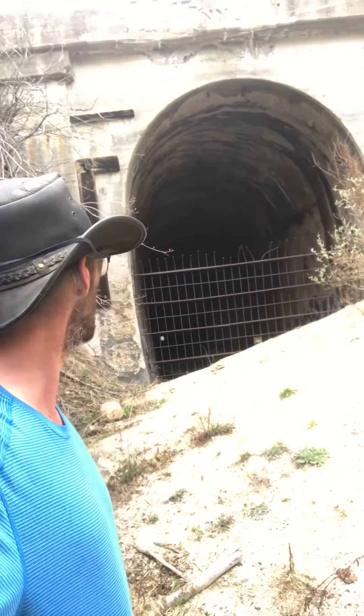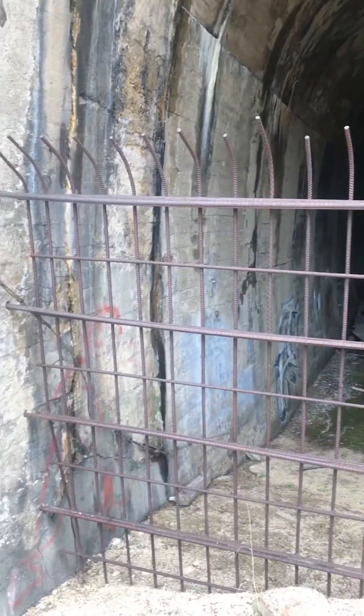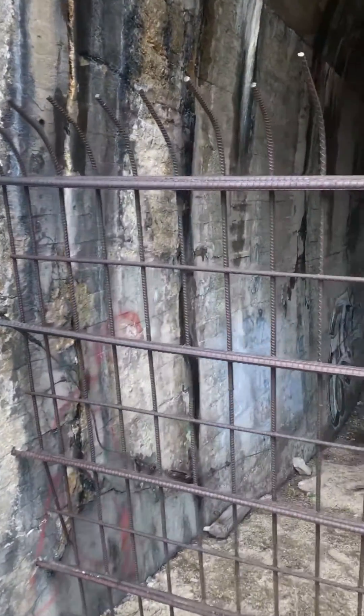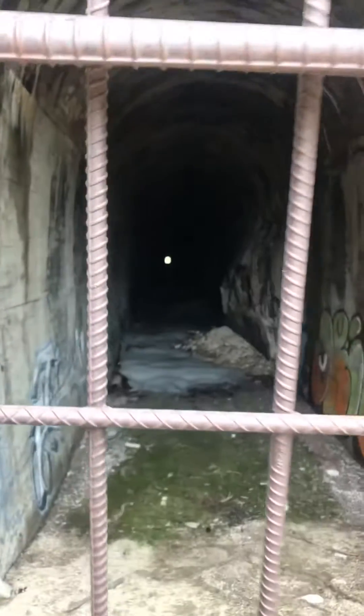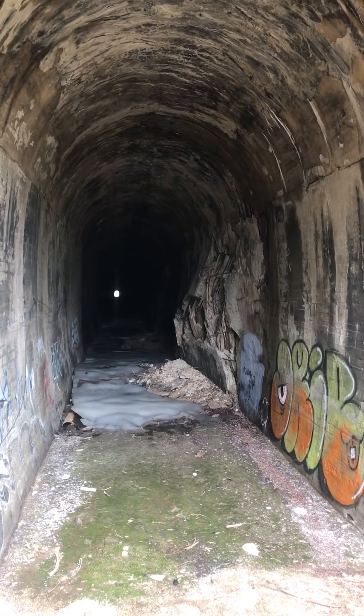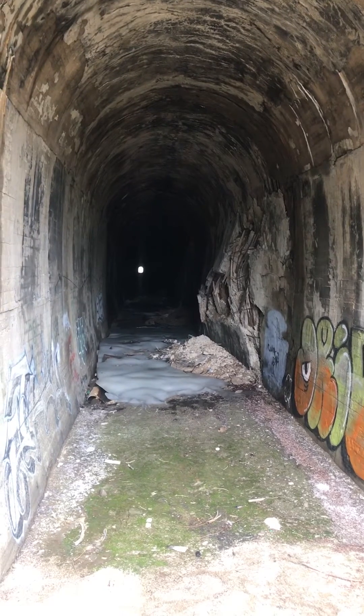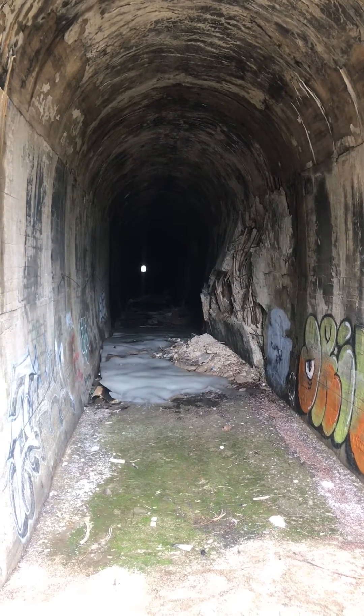They shut it down after a while because it started caving in. Now as you can see they drilled rebar into the walls and sealed off this tunnel — the main reason being it's actually starting to cave in. It's got a great echo, and believe it or not that ice pretty much almost lasts all year round in this thing. It's such a cool thing to see and most people don't even know it's here. See, there it is on the side of the tunnel — 1908, the original stamp from completion.